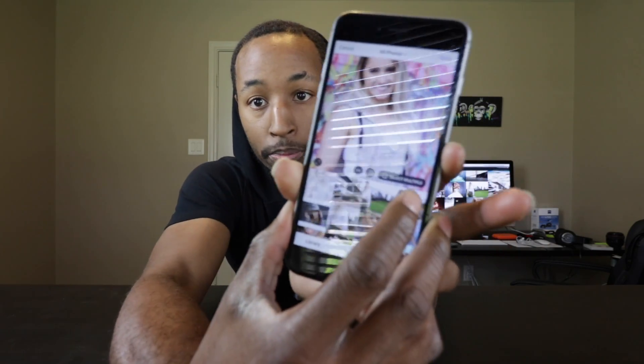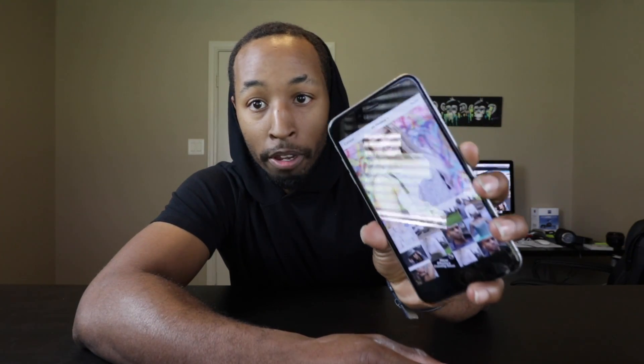Let me show you how you do it. The first thing you're gonna do is go into Instagram and click the plus button like you normally would. Now instead of just having the option to choose one photo, you'll see a little button that says 'Select Multiple.' Tap on that, then start tapping on the photos you want to add to your batch.